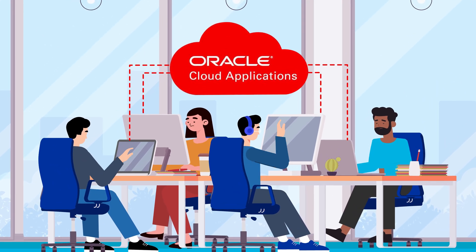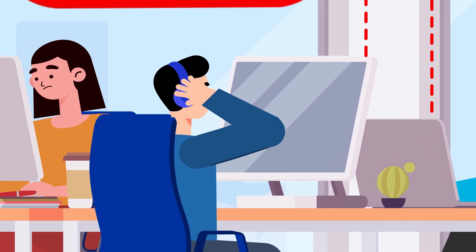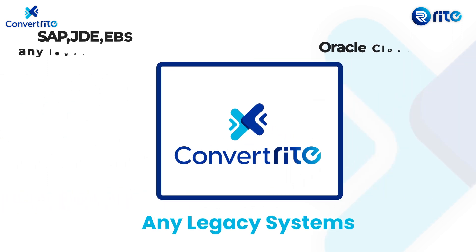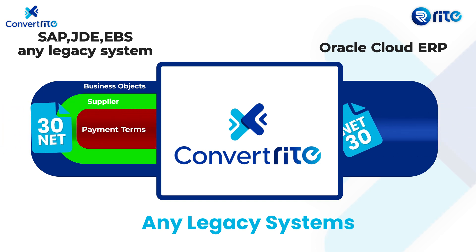Are you planning a transition to Oracle Cloud Applications, but is the data migration process holding you back? Right Digital presents ConvertRight, your partner in hassle-free migration — a solution that can simplify your data migration needs and turn its complexities into a streamlined process.